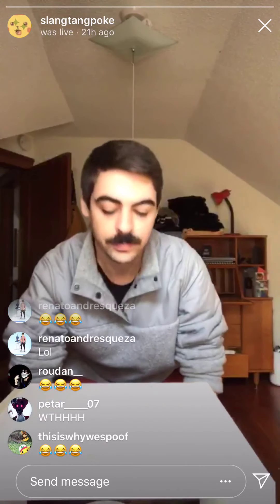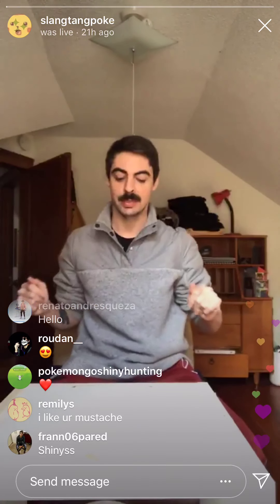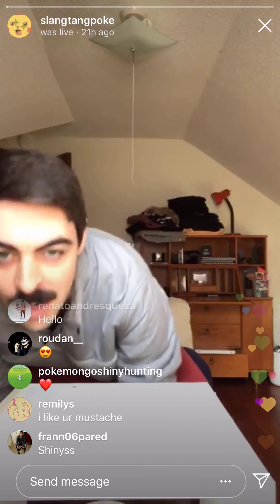What is up? Got a little bit of a different setup this time, but super excited to open some friggin' Pokemon cards.